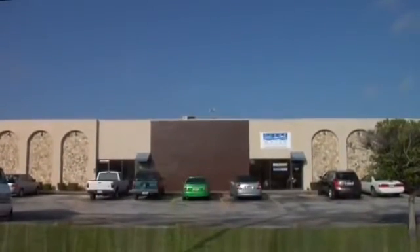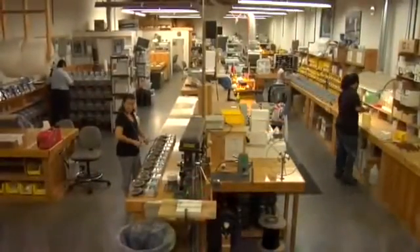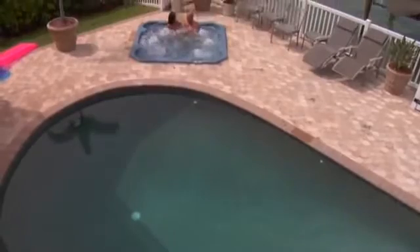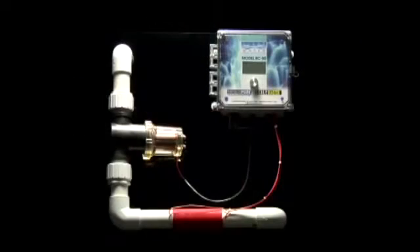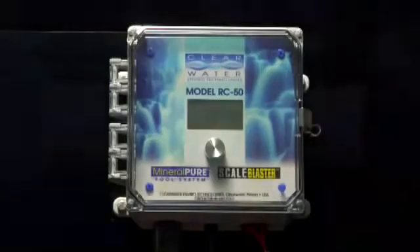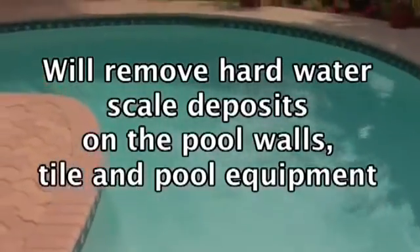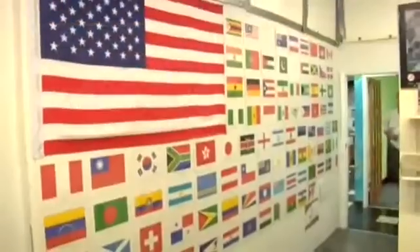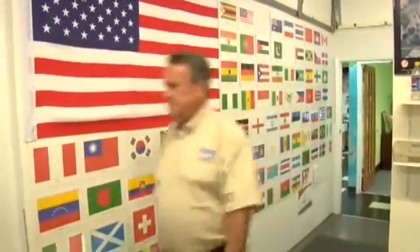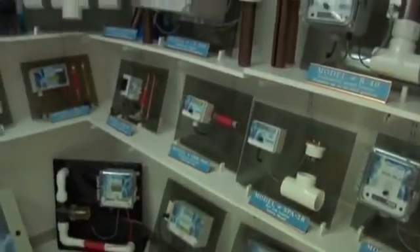Clearwater Enviro Technologies has been making Mineral Pure for 20 years now, with tens of thousands of satisfied customers worldwide. Several models are available in both residential and commercial configurations to fit any size pool or spa. All units are solid-state, state-of-the-art electronics and are weatherproof. Our latest model is the RC-50, our premium model featuring a digital readout and a built-in electronic water conditioner called Scale Blaster, which removes calcium and iron stains and hard water scale deposits on pool walls, tile, and pool equipment. All units carry a full five-year, 100% warranty. Clearwater has hundreds of dealers in over 70 countries and is the largest manufacturer of copper-silver ionization and electronic descaling systems in the world.